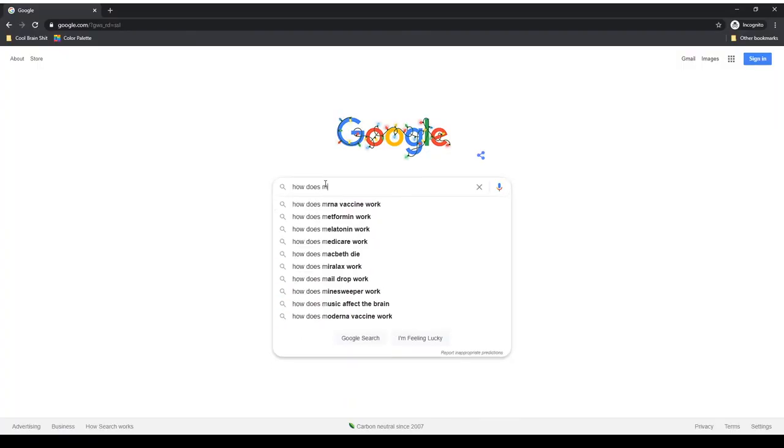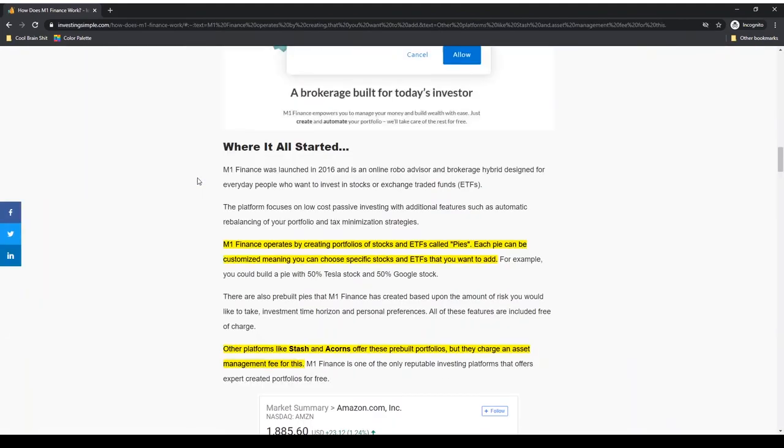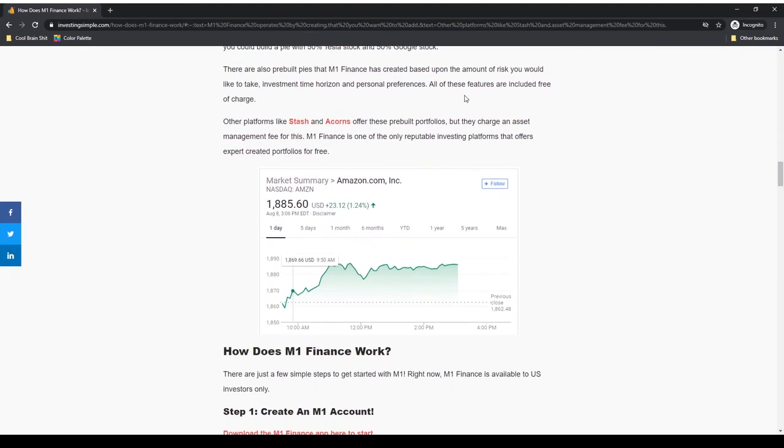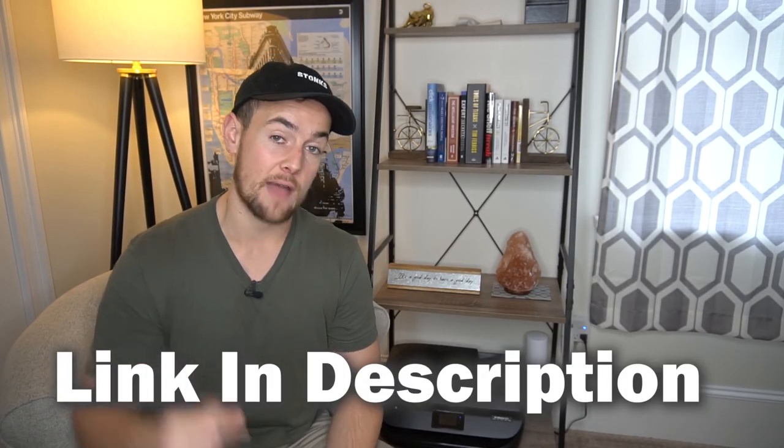There you have it. If you're looking for more information on how M1 Finance works, your best bet is to jump over to Google, type in 'how does M1 Finance work,' click on Investing Simple, and read our entire step-by-step guide, which goes into more detail than this video. If you would like to sign up for M1, we have a link down below. If you made it to the end of the video, make sure you subscribe, hit that bell for notifications, and we hope to see you in the next one.